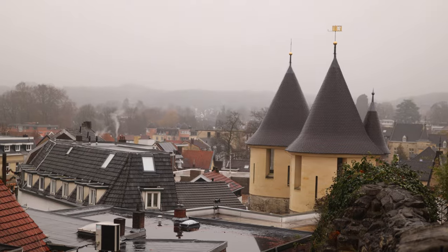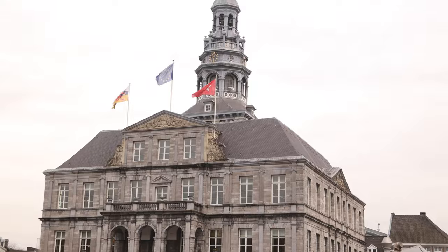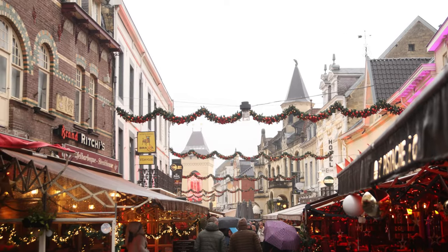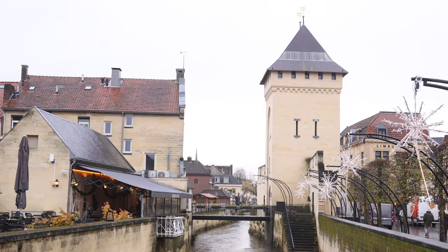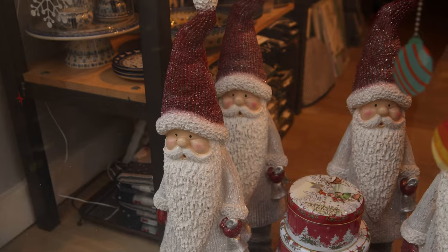Good afternoon, guys, and welcome to Valkenburg, Netherlands. Valkenburg is a small little town just about a 10-minute train ride from Maastricht. We are very south in the Netherlands in the Limburg region, which is this little strip of land between Belgium and Germany. Valkenburg is just this cute little town — there's a little castle, and then all of these winding streets and little canals just filled with street-side cafes, and it is also home to one of the best Christmas markets here in the Netherlands.